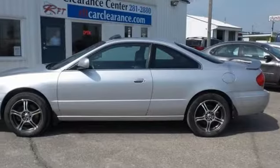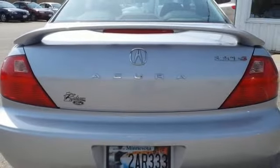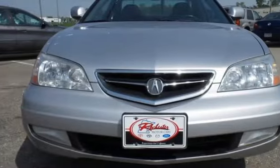The CL is not only one of the best performing coupes in its class, it's also the best value with a low cost of ownership, high resale value, and the always rock-solid Acura reliability.